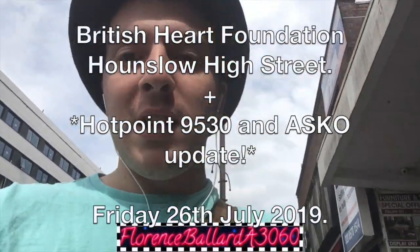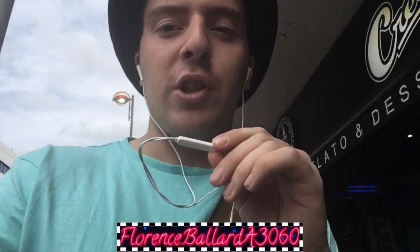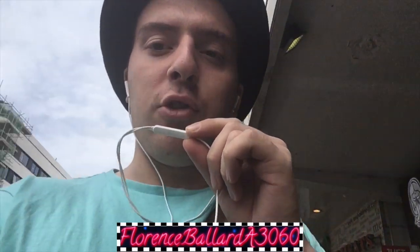We are going to have a second look at the British Heart Foundation furniture and electrical store in Hounslow High Street. Keep yourselves tuned in, watching HD, because you're watching Florence Ballard A3060 — the channel made in honour of the original Supreme Florence Ballard, the Shirelles and Hoover's first 1100 RPM automatic, the A3060 Electronic 1100.